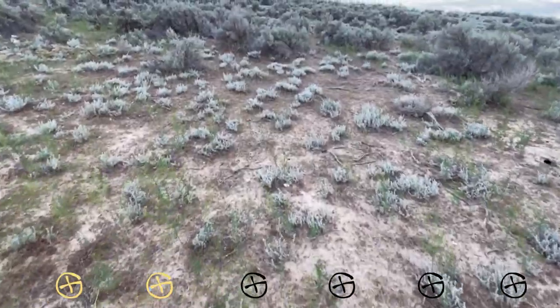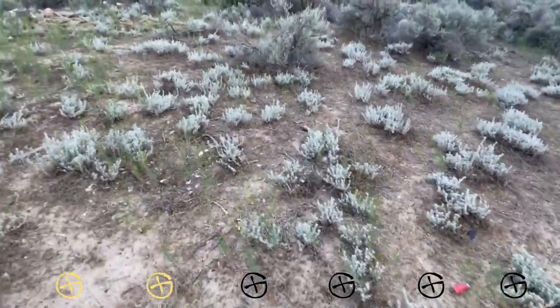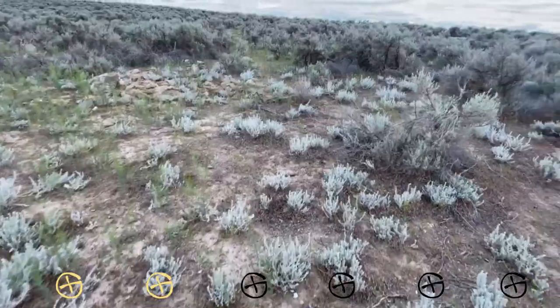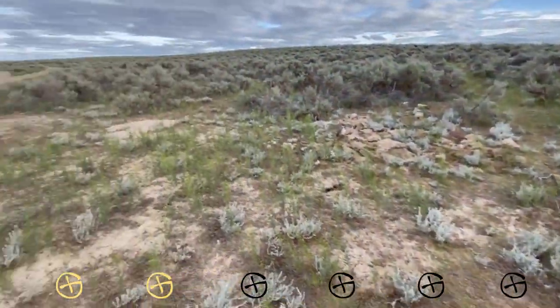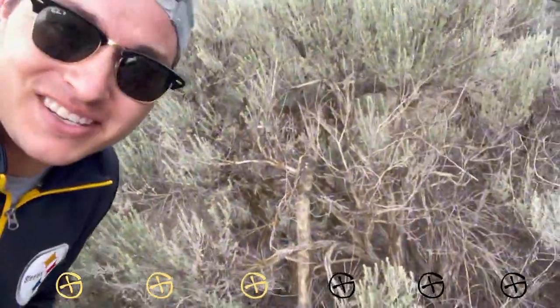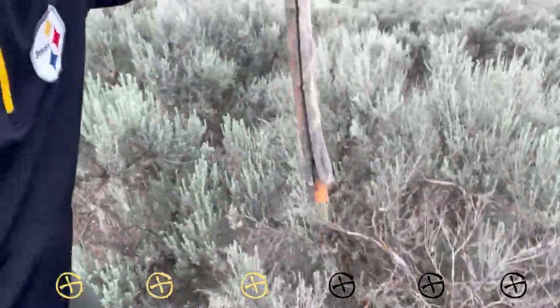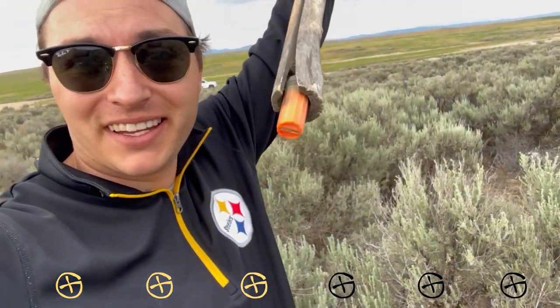On to the next one. For some reason we are in a grasshopper infested area. There is a thousand grasshoppers, but the cache is right over here and we're going to get it. Even though we had a thousand grasshoppers, I was able to find the cache. It was named Stick Around for a reason — I saw this stick, it looked a little out of place, opened it up and found the cache. Signed the log, and on to the next — three for three.